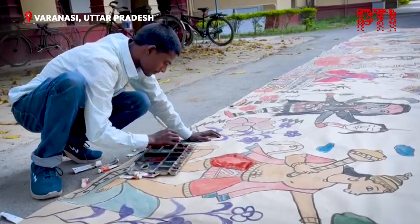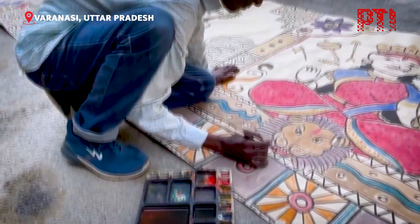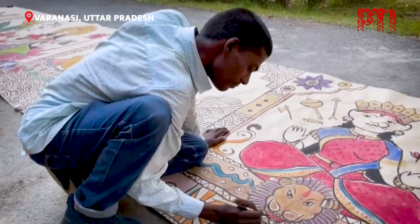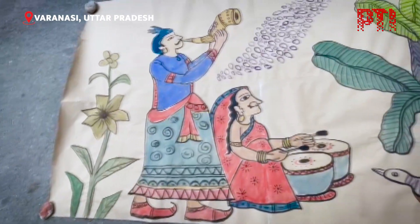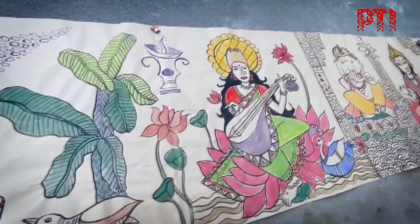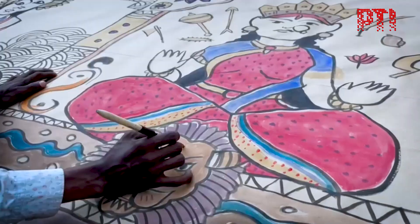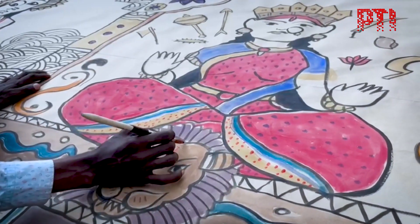A fine art student from the Banaras Hindu University has created a 41-foot long painting incorporating elements of Madhubani folk art. The painting, created by Satish Kumar, depicts the ghats of Varanasi along with various Hindu deities. The painting is 41 feet long and 4 feet wide.